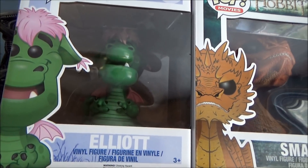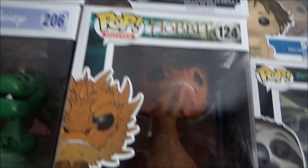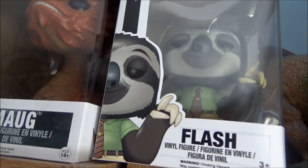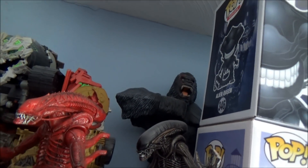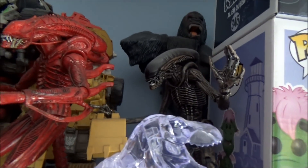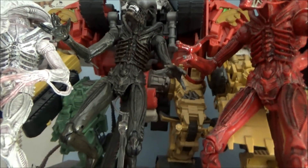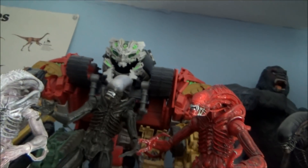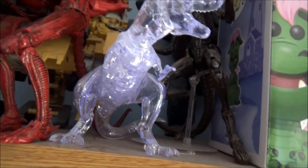Up at the top here we've got some other Pops. There's Elliot from Pete's Dragon — the original, not the new one. There's the Alien Queen, Kong, Smaug, Flash from Zootopia, and Spot. You can see my giant 2005 Roaring Kong figure. I've got some of my NECA aliens: the dog alien from Alien 3, the Aliens Genocide Red Alien, the Alien Isolation Xenomorph, the Albino Alien, and Devastator at the back from Revenge of the Fallen.